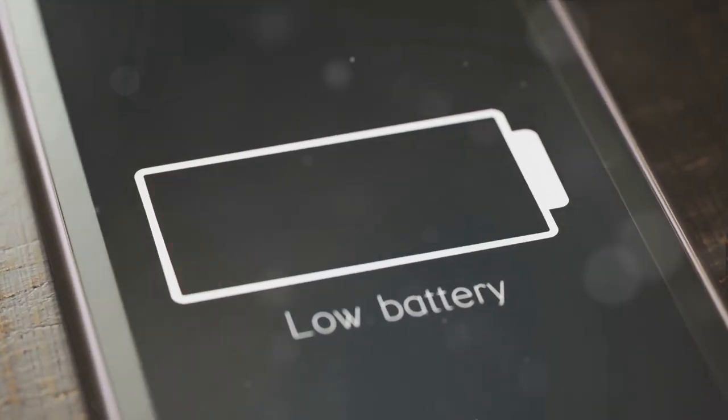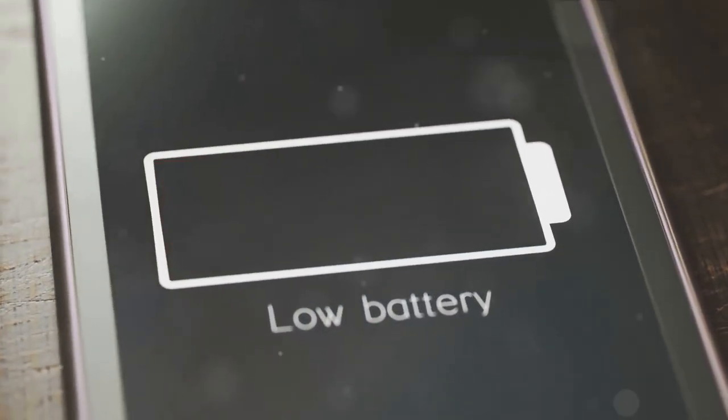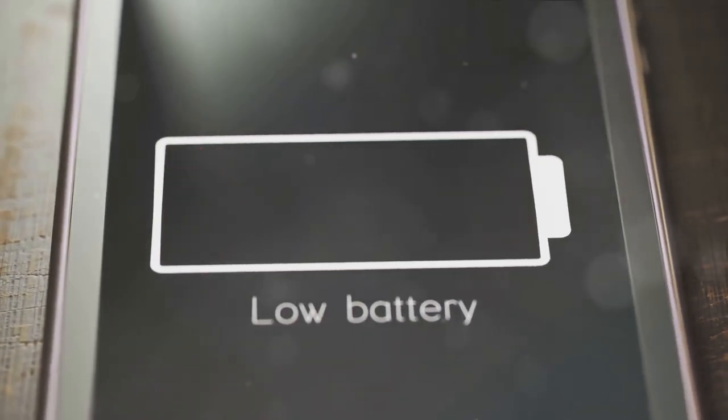But don't worry, there's a hack for that. Optimize your settings: dim your screen, turn off vibrate, disable push email, and use Wi-Fi over data whenever possible. Simple changes, but they can make a world of difference.